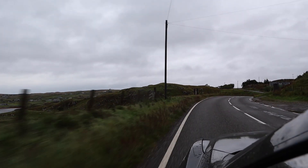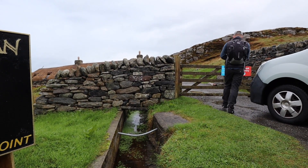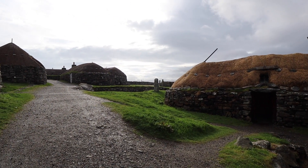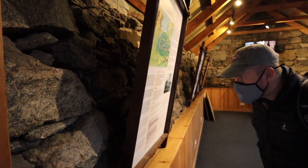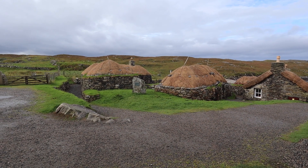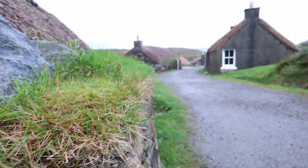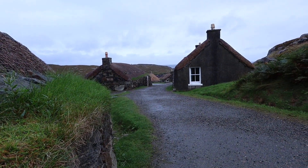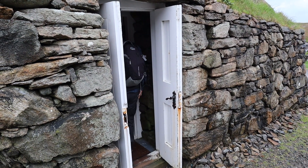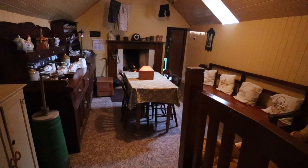Next up, we really did step back in time as we headed to Gearrannan Black House Village — a cluster of traditional houses built in the late 1800s that once dotted the Hebridean landscape. Parts of the village now serve as a museum to this unique island way of life. This first house is set out like a traditional black house and there's even a little fire at one end.